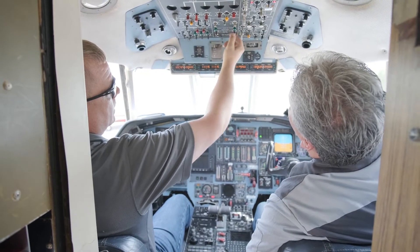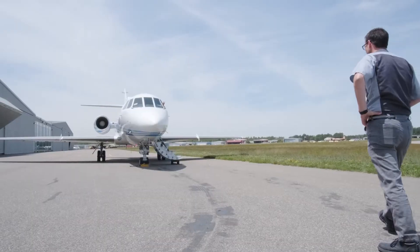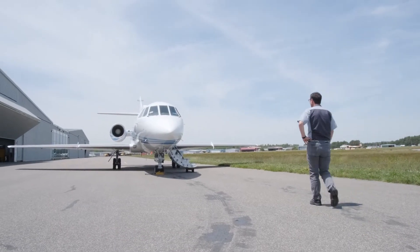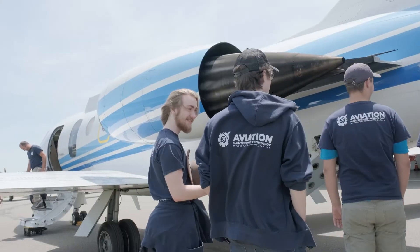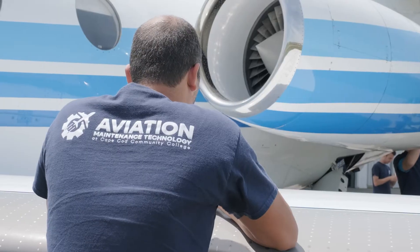It enables us to be more competitive as we educate the next generation of aviation maintenance technicians. This will enable our students to be able to work on current technology and current jets, and make all of us feel safer about flying.